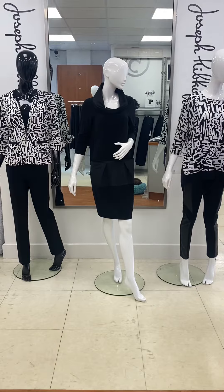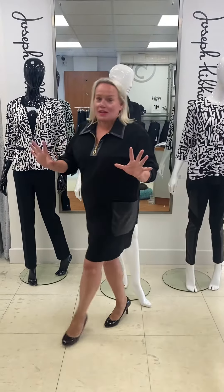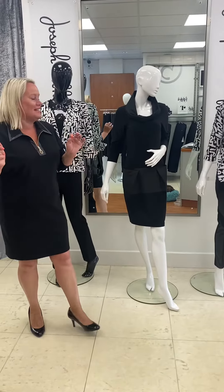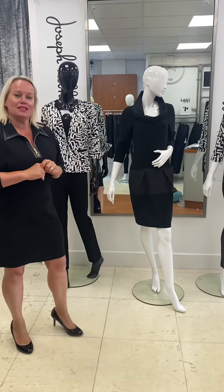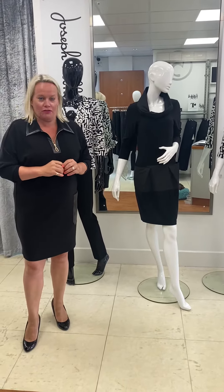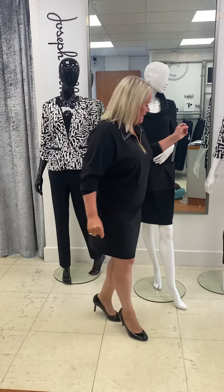Good morning ladies! Charlotte and I have just come back from a sunny week in Cornwall to see all these exciting beauties that have arrived. This is the new transitional collection from Joseph Ribkoff. Now on theme for this season has been the graffiti theme.